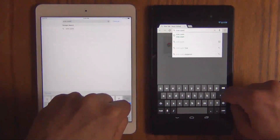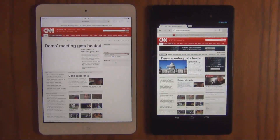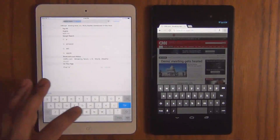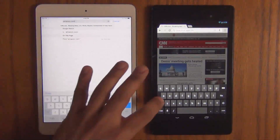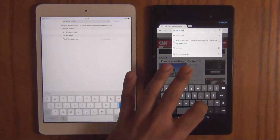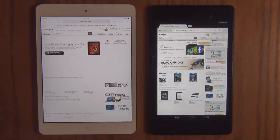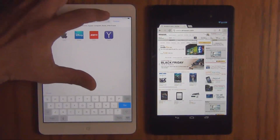We're going to press down at the same time. Boom. So this time Nexus 7 was ahead right away. Let's do another one — Amazon.com. Go. Wow, that was quite instantaneous on the Nexus 7 with the preloading feature turned on.